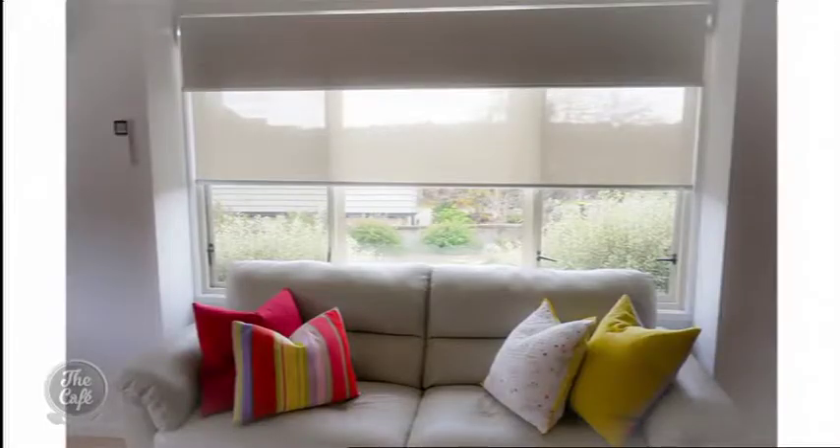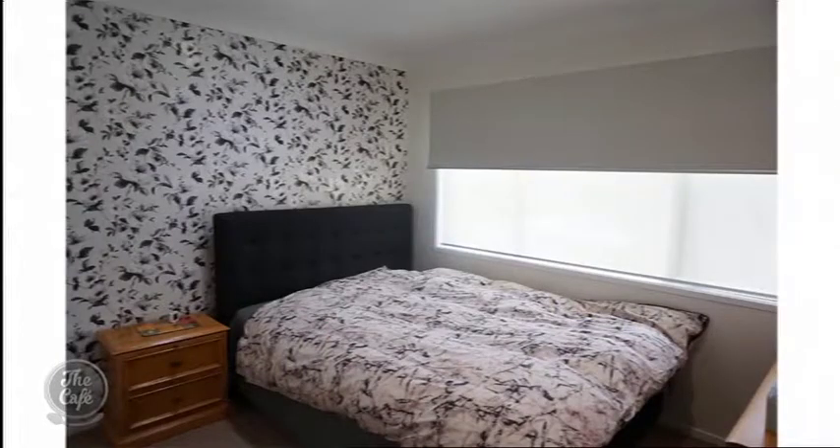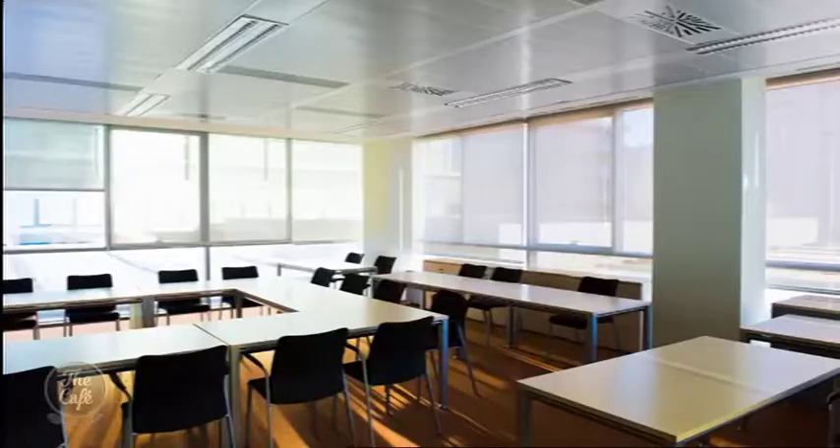The roller sunscreen blinds — that is a fabric which allows you to look out during the day and enjoy your view and provide privacy at the same time. They come in three different grades of fabric so we can block out 90, 95 or 97% of that harmful UV, and that helps protect yourself and your valuables inside your home. It's going to stop all your stuff from fading.